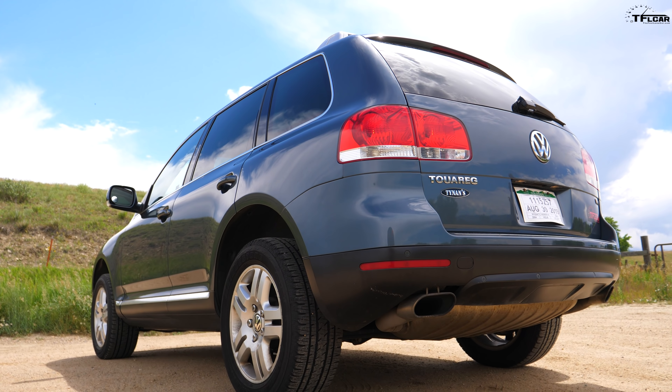Ladies and gentlemen, next to me is the brand new Jeep Wrangler JL Rubicon — it is definitely one of the most off-road capable cars you could buy from the factory. But we just bought a car that is almost as off-road capable, as good on the highway as a BMW X5, as luxurious inside as a Range Rover, and as good off-road as a Jeep Wrangler. It's a 2004 Volkswagen Touareg.